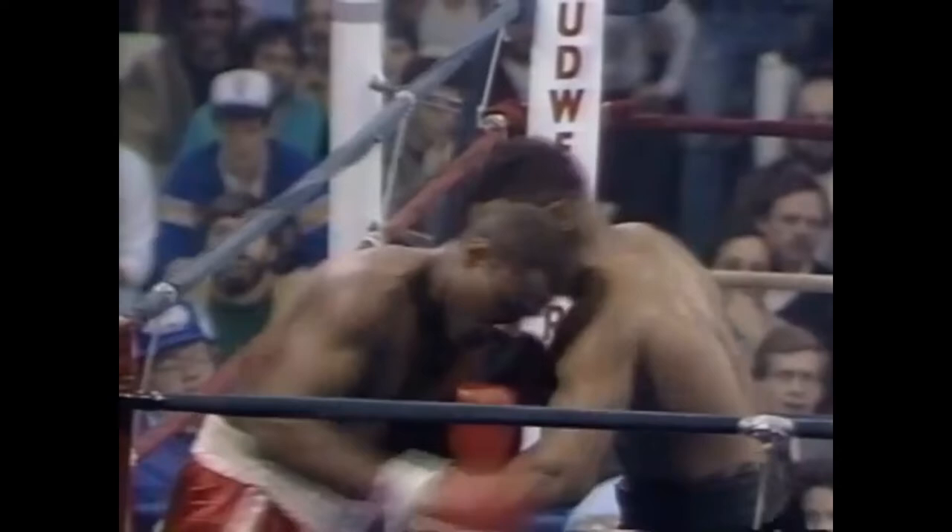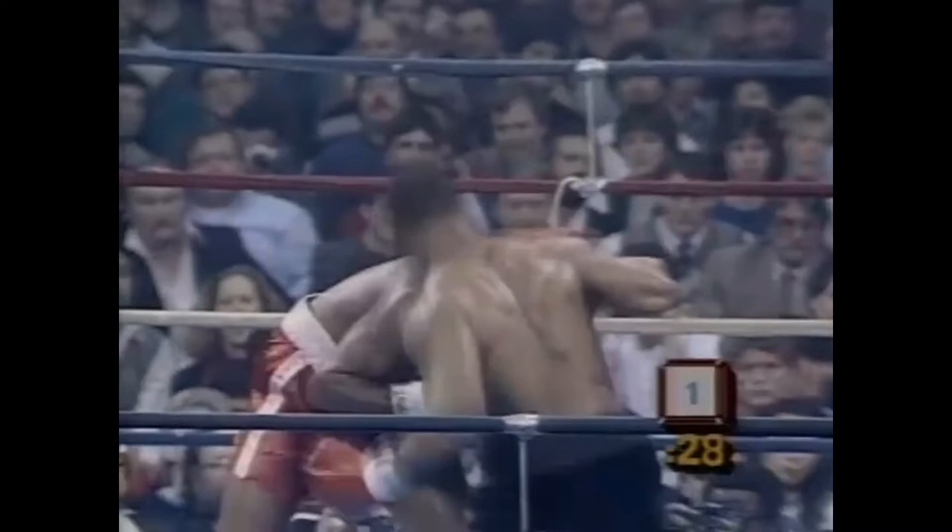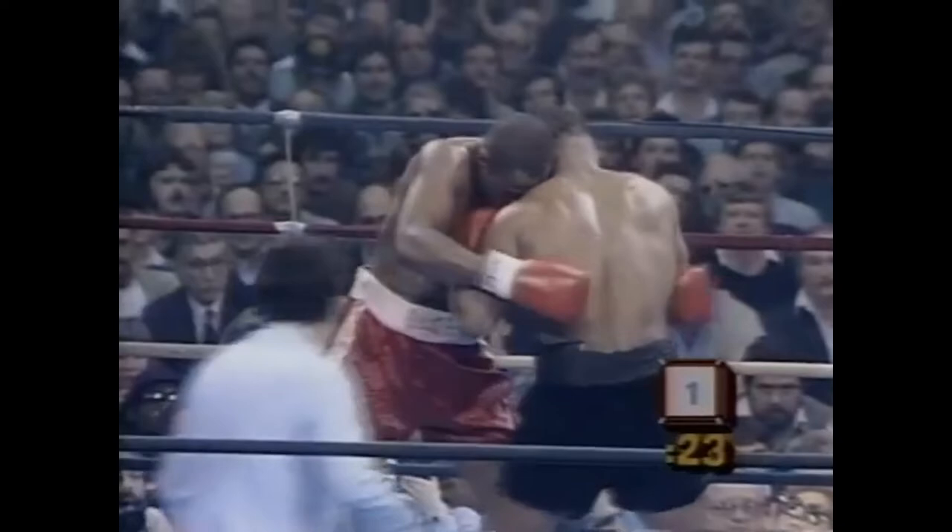In his first 17 fights, Ferguson landed one good left. Ferguson is about to become the sixth of Mike Tyson's opponents to face serious trouble.